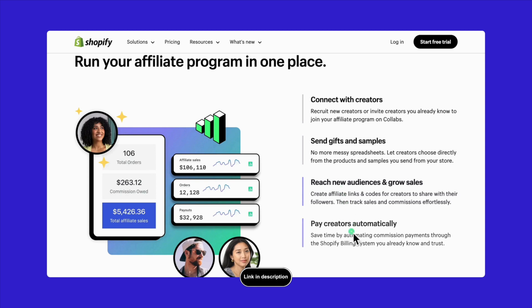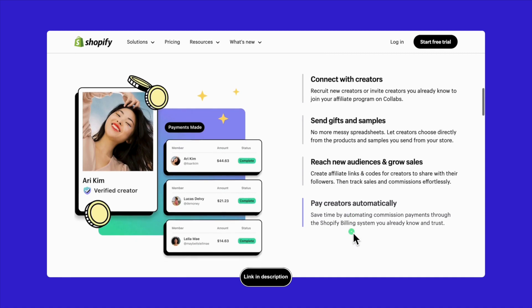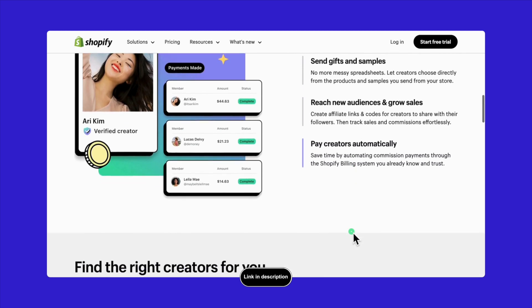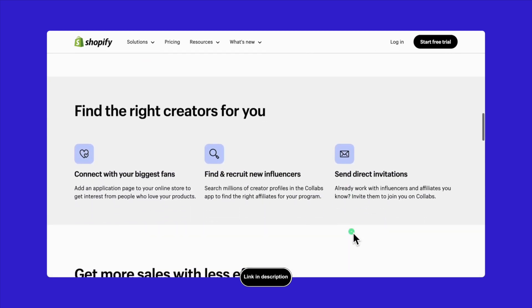Whenever a sale comes through from a creator's link, you'll know about it. Plus, you can keep everything organized by putting creators into different tiers based on how you want to work with them. It's all about making connections that help your business grow without making things complicated.